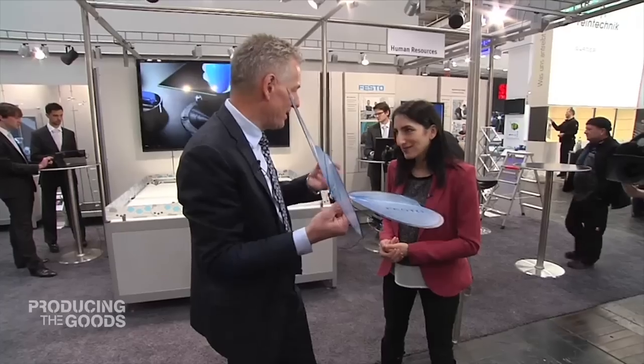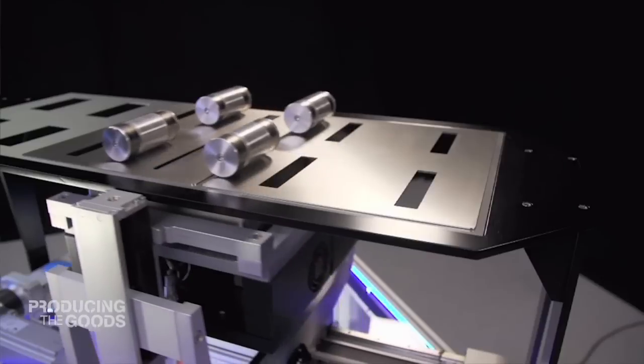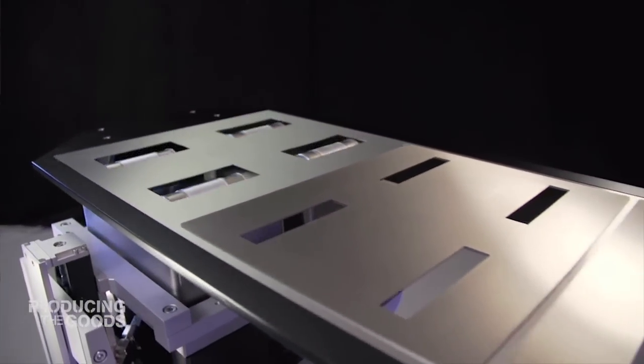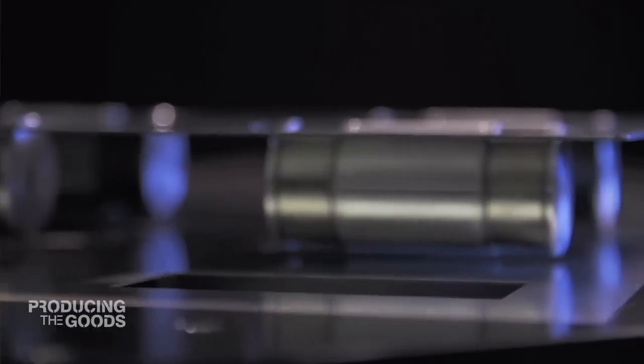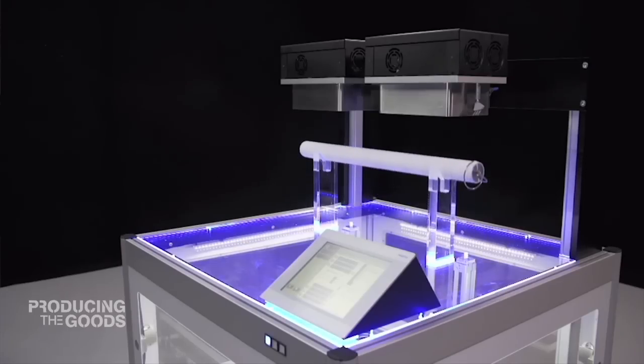Industry 4.0 is very simple, because everybody is used to smartphones, everybody is used to tablet devices. So new ways of operating with systems — putting these into machines means we get very easy, intelligent machines, new movements, new operations, and a new generation of technology transferred into automation.